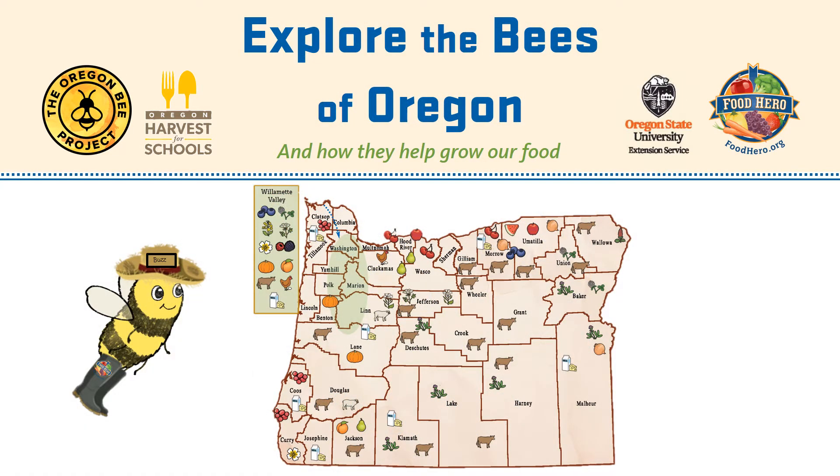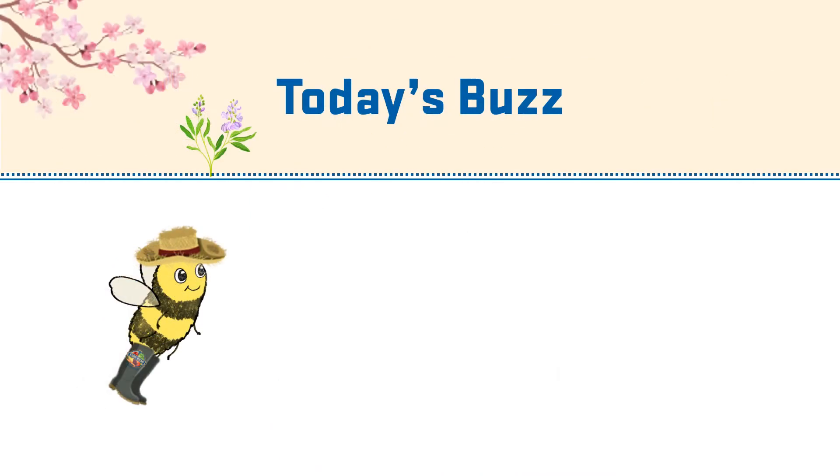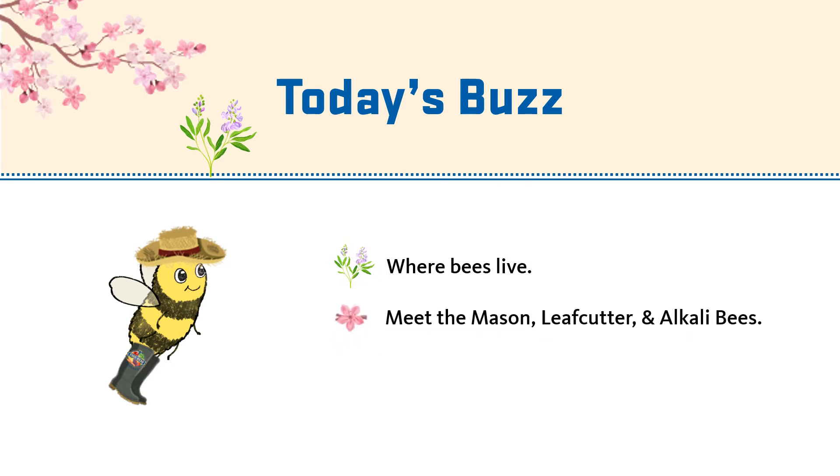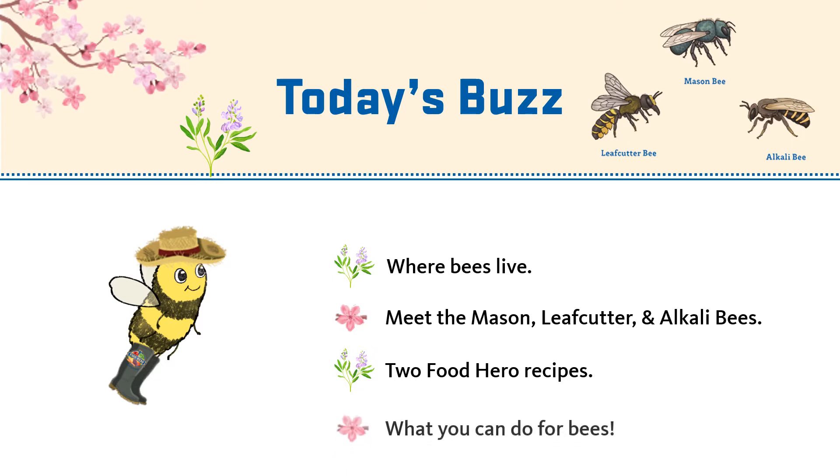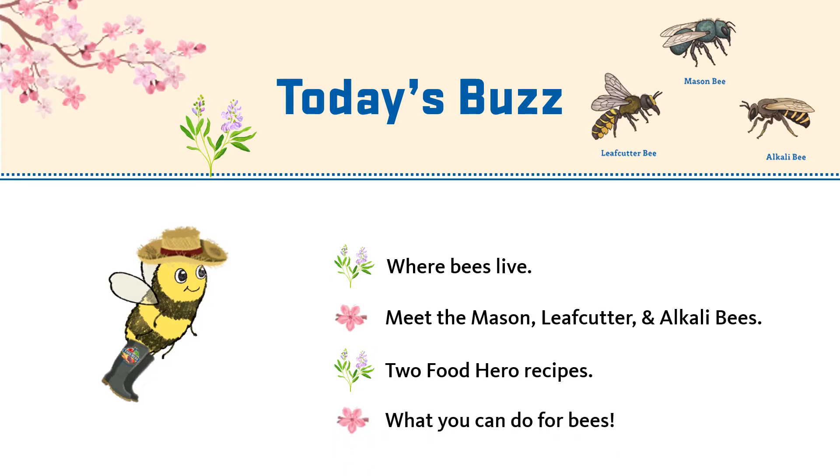Welcome back, explorers, as we continue our tour on the bees in Oregon. In today's buzz, we will be covering where bees live, the four managed bees in Oregon including the mason, leafcutter, and alkali bees, two Food Hero recipes that use ingredients produced with the help of these bees, and finally, what you can do to help bees. Follow me!